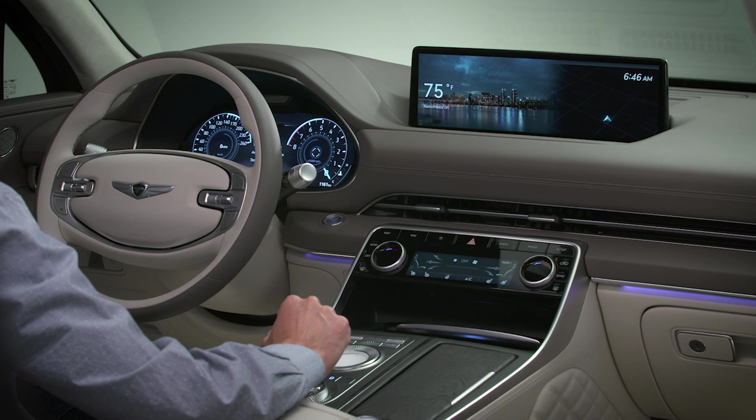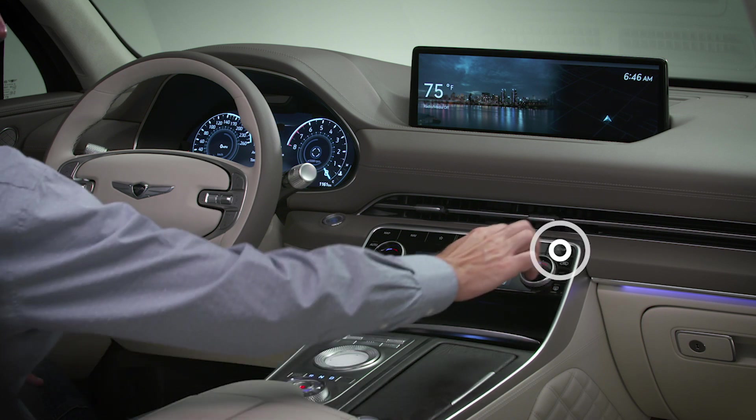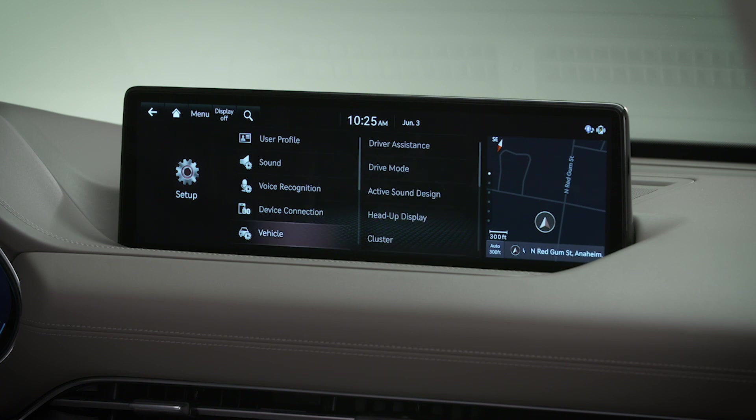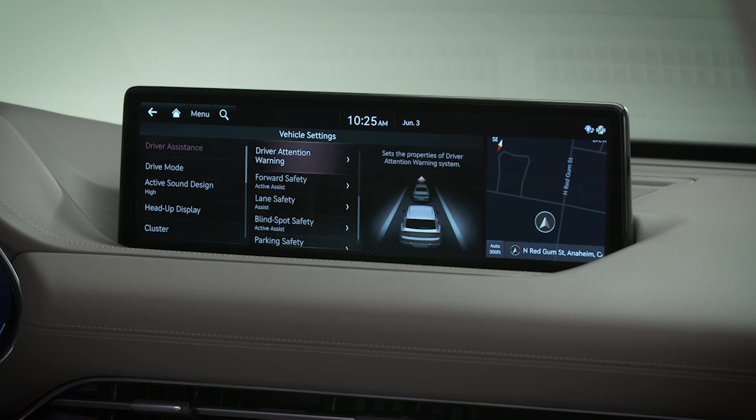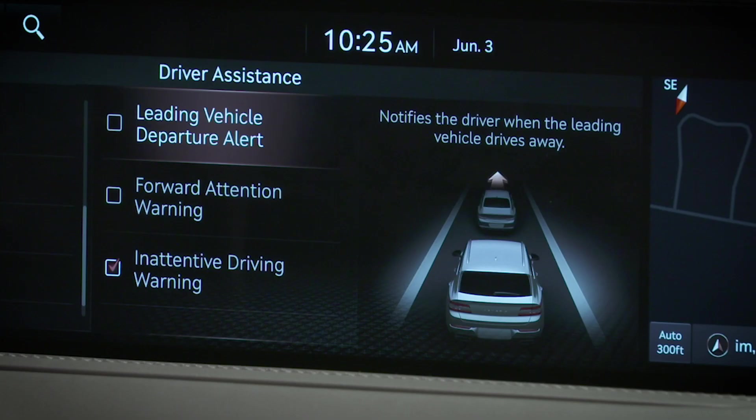You can turn the system on or off. To do so, select Setup, then Vehicle, then Driver Assistance, then Driver Attention Warning. Select Leading Vehicle Departure Alert to turn the system on or off.